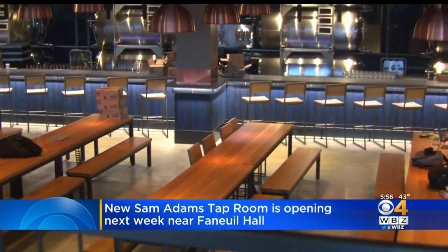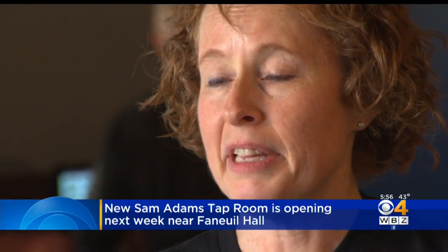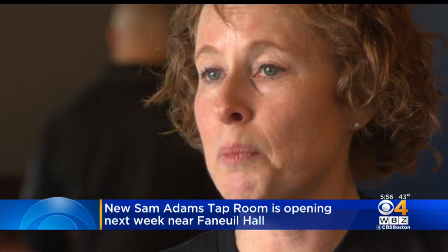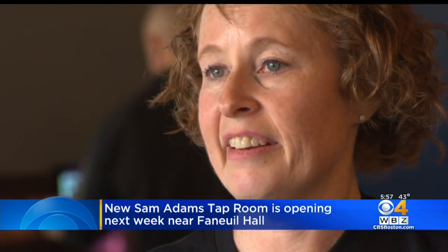We certainly hope that our whole tap room just increases the draw to the Faneuil Hall area. There's already so much vibrance around here and we just want to be part of making it, bringing more people in.